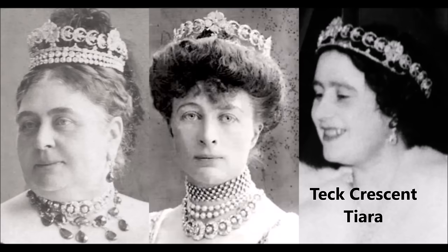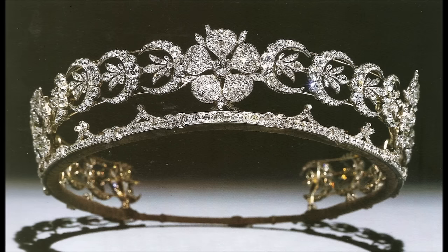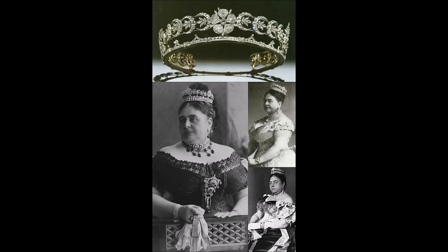The diamond tiara reportedly began its life in the collection of Princess Mary, Duchess of Gloucester and Edinburgh. Mary was the longest-lived of the 15 children of King George III and Queen Charlotte. Sheltered by her parents, she didn't marry until she was 40, and she and her husband and first cousin Prince William Frederick had no children. Her long life meant she witnessed the reign of her father and two of her brothers, King George IV and King William IV, and she was alive for much of the early reign of her niece Queen Victoria.